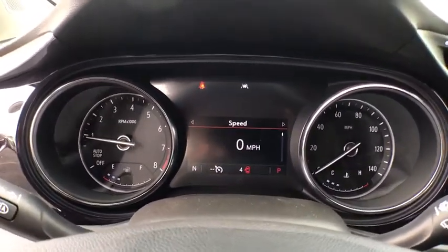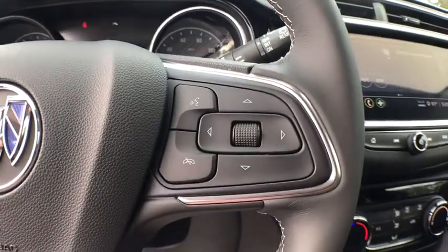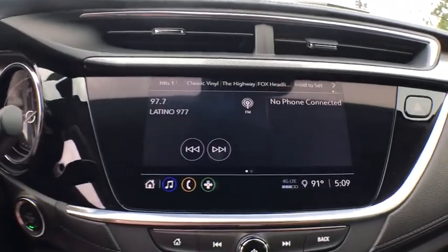Rear window defroster, security system, trip computer, remote keyless entry, brake assist, tachometer, panic alarm, rear window wiper, front reading lamps.